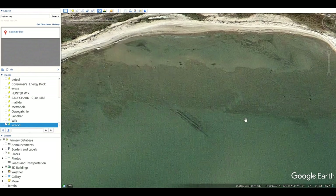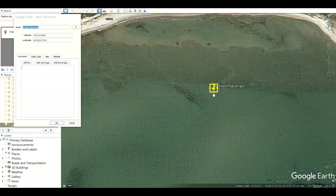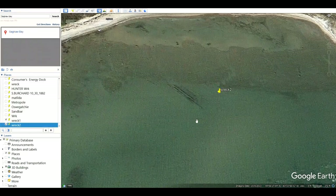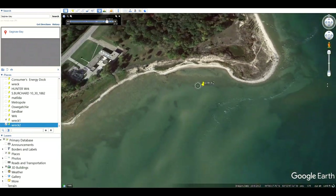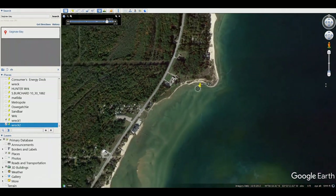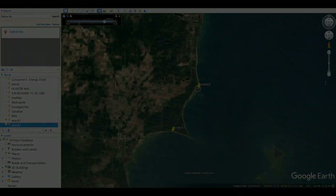Alright, the next thing we want to do is go ahead and mark this one so we don't forget it. Let's get our pin, mark it, and give it a name — type in 'wreck number two.' Hit OK, boom, and it's marked. And that's how we do it. Good luck with your shipwreck hunting — you'll have fun.